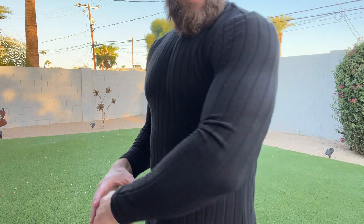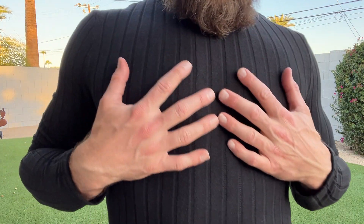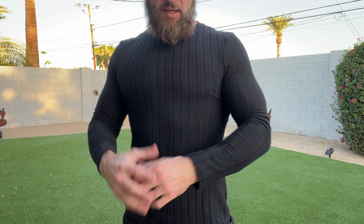All right, guys, this is the J. Mir Men's Long Sleeve Knit Long Sleeve Tee. This thing is absolutely amazing. You can see it's kind of got that knit ribbed vibe, vertical lines, really nice, very flattering, super soft.